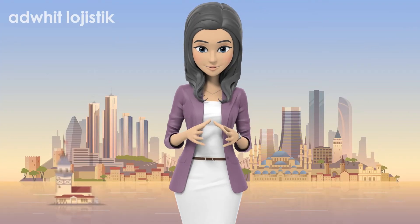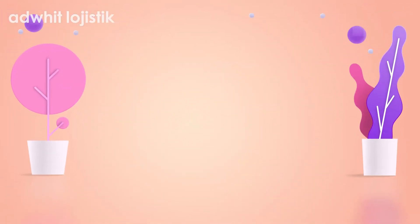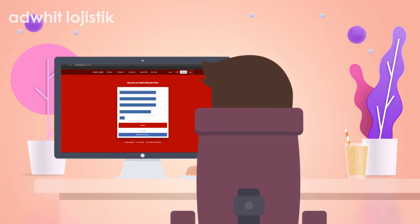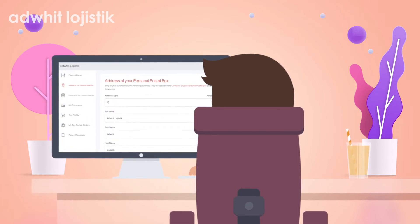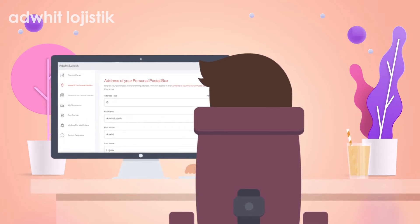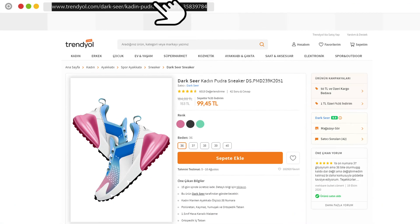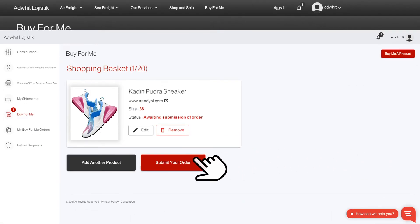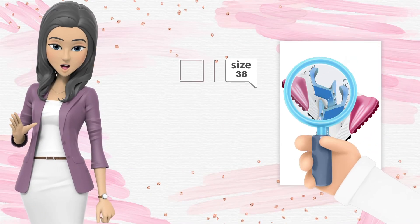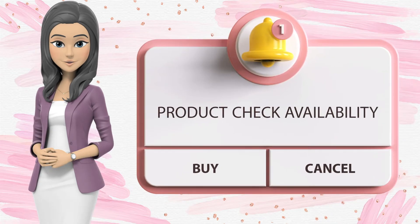Let's introduce how Buy4Me works. First, you register on the Aardwit site and obtain your address and personal postal box in Turkey where you can store your shopping. Next, you copy the links on the items you want to purchase from Turkish online stores and add them to the Buy4Me control panel. Then, our team will check your order and find the availability of the items together with their price and send you a report with the total cost.